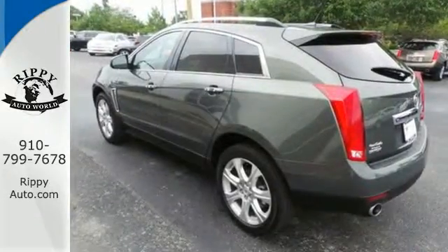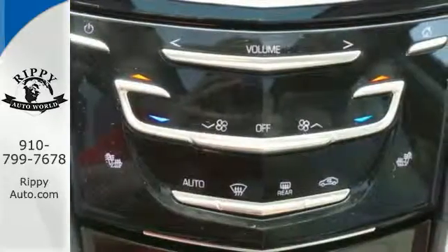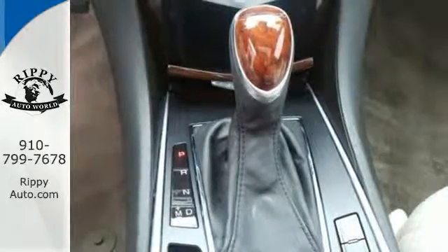It also blends those conveniences with a leather-wrapped steering wheel, multiple airbags, and stability and traction control. And with hands-free wireless, you won't flout any traffic laws.